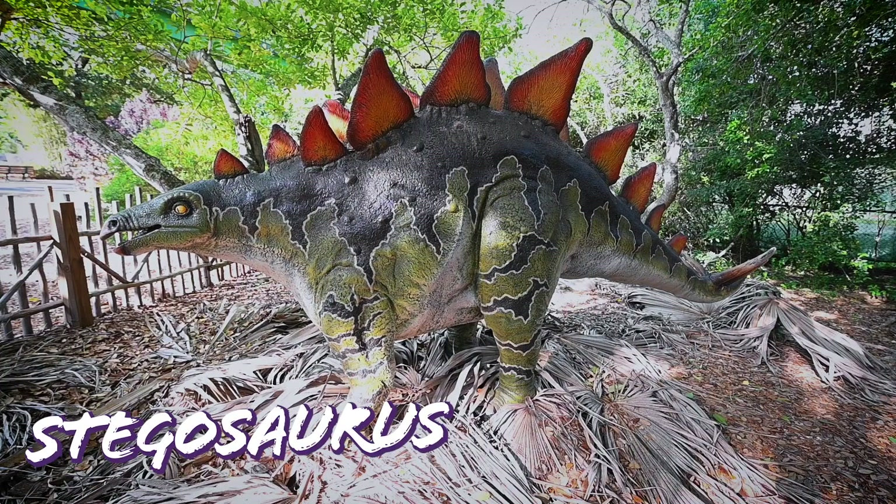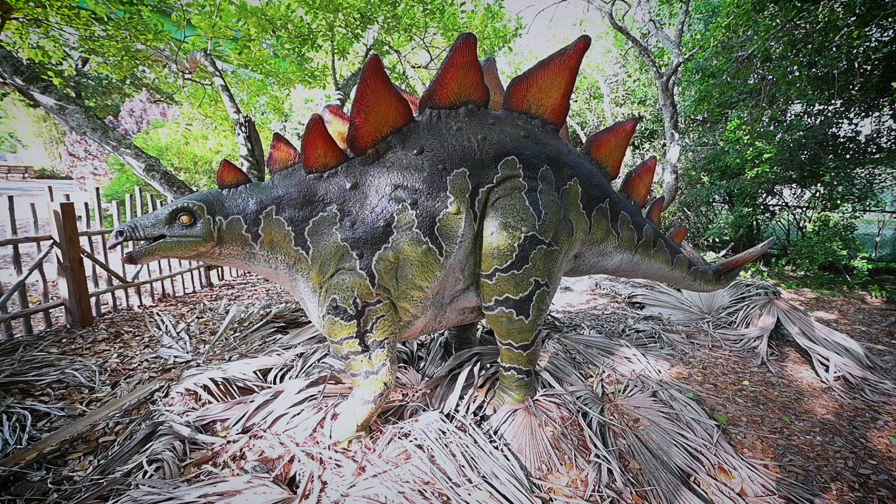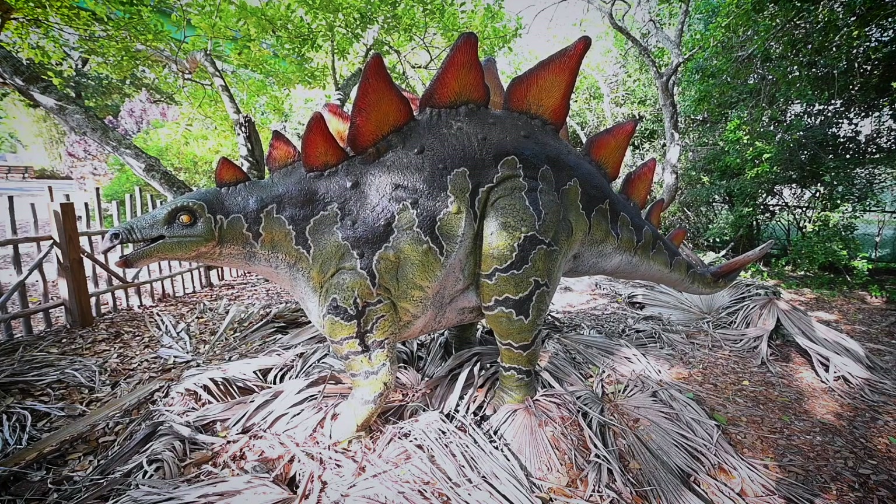Stegosaurus was a large, slow-moving plant feeder. At Zoo Miami, it's located next to the lion exhibit, and one can often hear the lions in the background calling out to proclaim their territory.